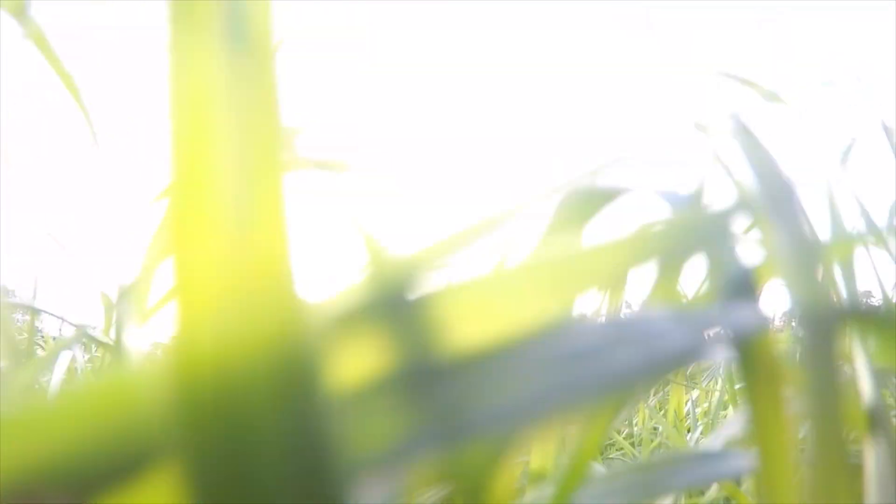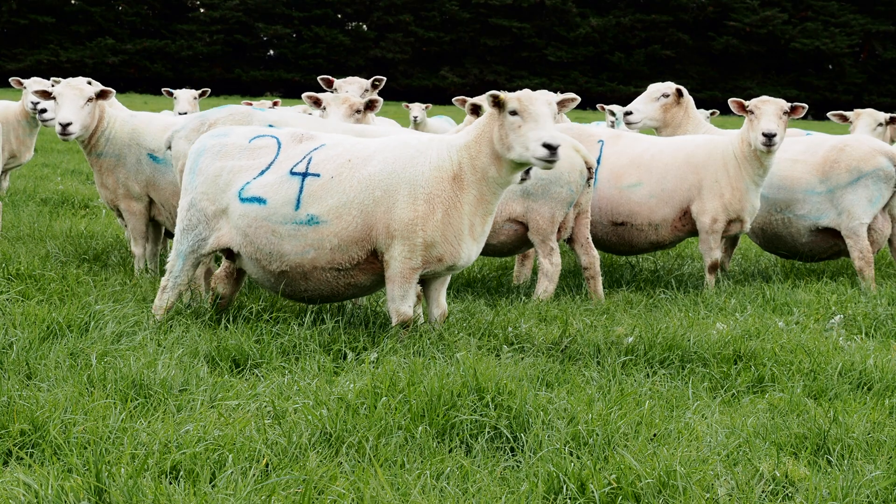A lot of pasture observations are best made in late winter to early spring, when plants have started growing again but are not yet reproductive.